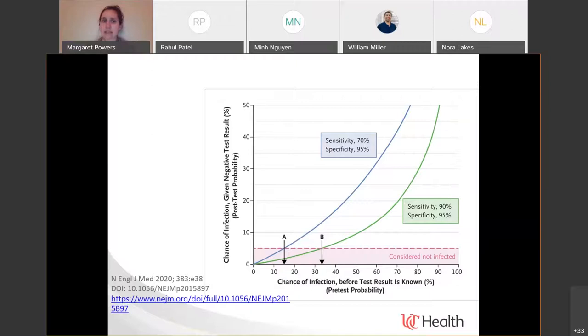What is the impact of sensitivity and specificity on interpretation of results? When we think about pre-test probability — before you perform a test, what is the likelihood that a patient has disease based on symptoms and exposures — and then we consider post-test probability: based on the results of our test, what is the likelihood they have an infection? This is where sensitivity really comes into play. With a higher sensitivity test, there is a lower likelihood that a patient will not be infected with a negative result than with a lower sensitivity test — you will miss more true infections with a lower sensitivity assay.